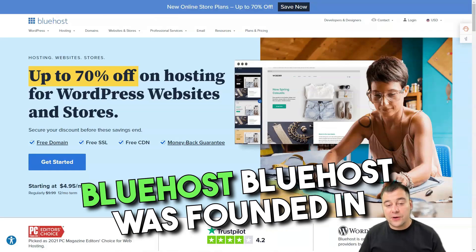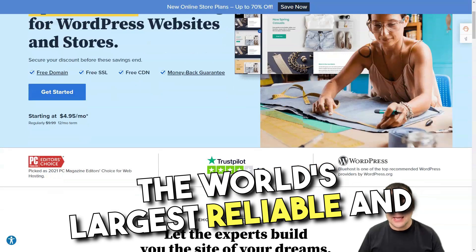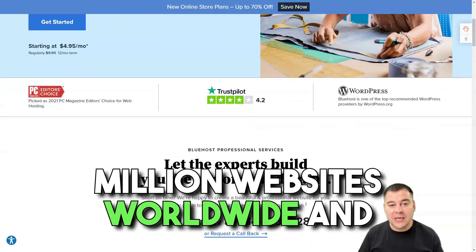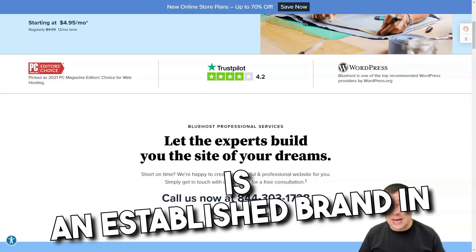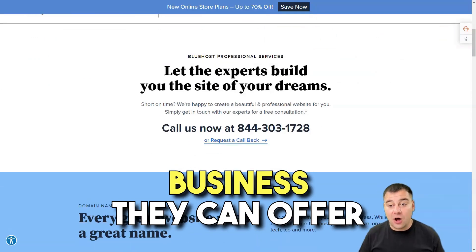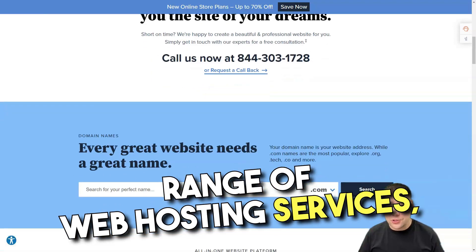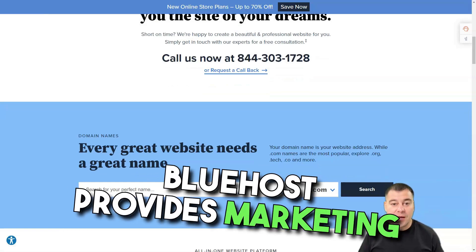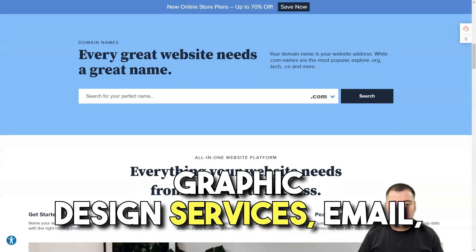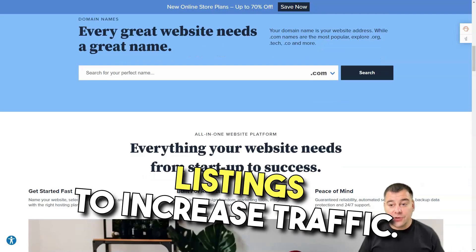Bluehost was founded in 2003 and has since become one of the world's largest, reliable, and low-cost web hosting providers. Bluehost supports more than 2 million websites worldwide and is an established brand in low-cost web hosting. By doing a large volume of business, they can offer absolutely fantastic discounts. In addition to offering a full range of web hosting services, Bluehost provides marketing training, SEO services, social media marketing, content creation, graphic design services, email, domain names, and local business listings to increase traffic.